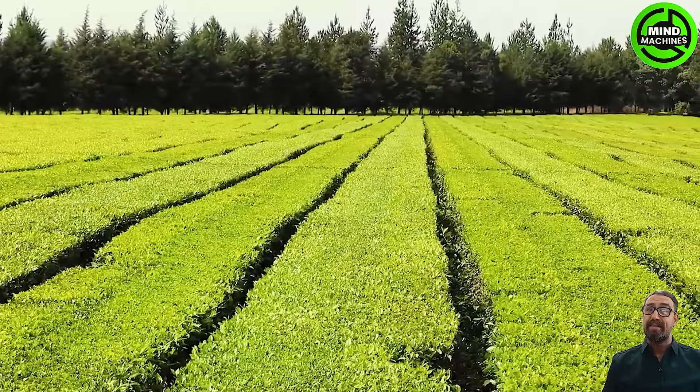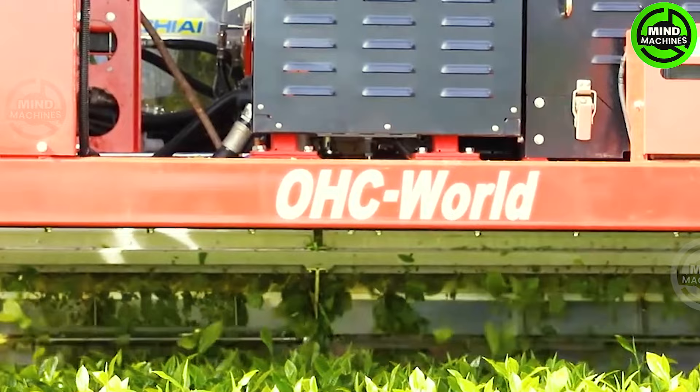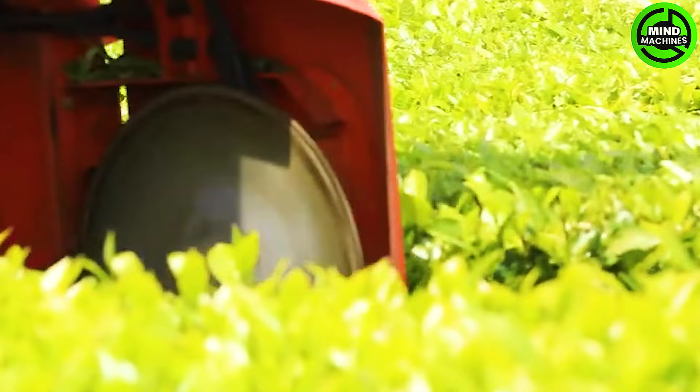Meet the OHC-W, an innovative self-propelled tea harvester crafted for efficient field operations. This state-of-the-art machine transforms tea harvesting, delivering advanced features and improved performance tailored for tea plantations.